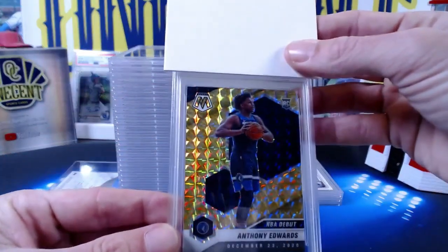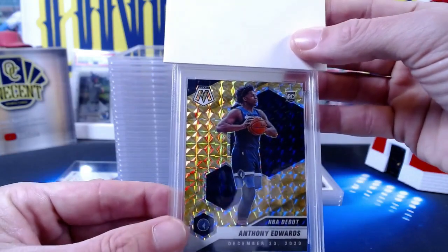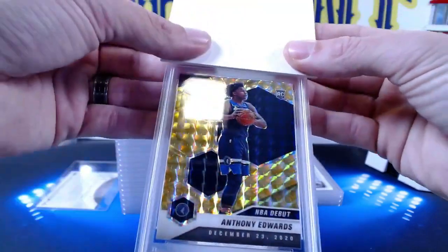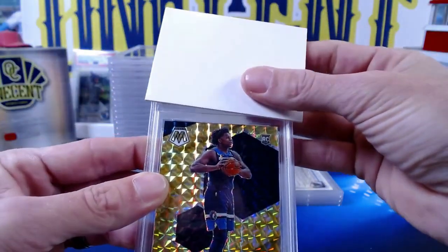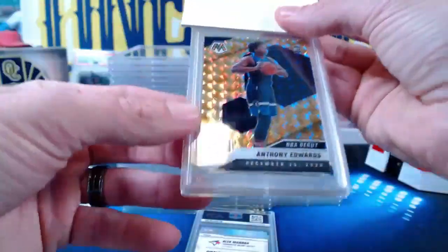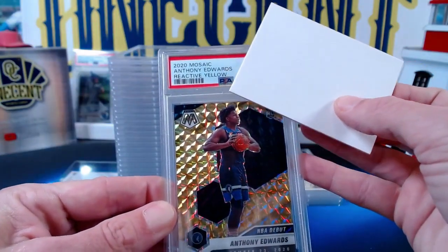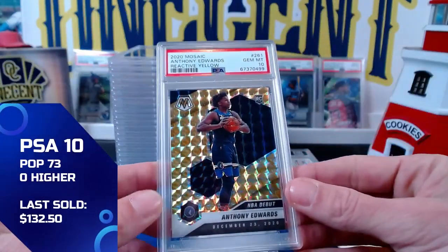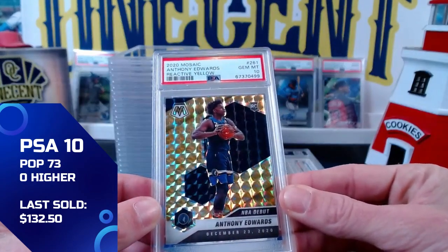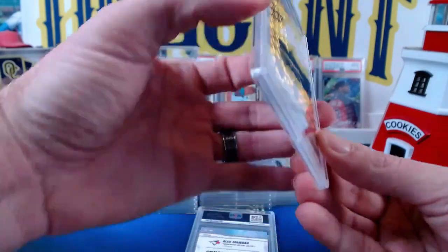For our next one we get our only basketball card — an Anthony Edwards, submitted by Brian B. It is the reactive yellow from 2020 Mosaic — the NBA debut rookie card of Anthony Edwards, not numbered. We get a Gem Mint 10 on the Anthony Edwards NBA debut rookie card in the reactive yellow. Congrats on that one Brian.